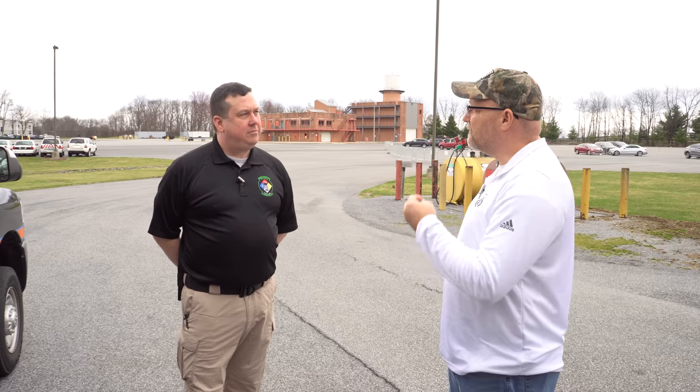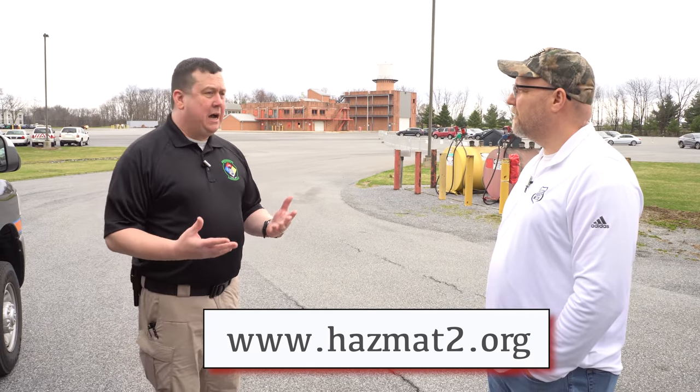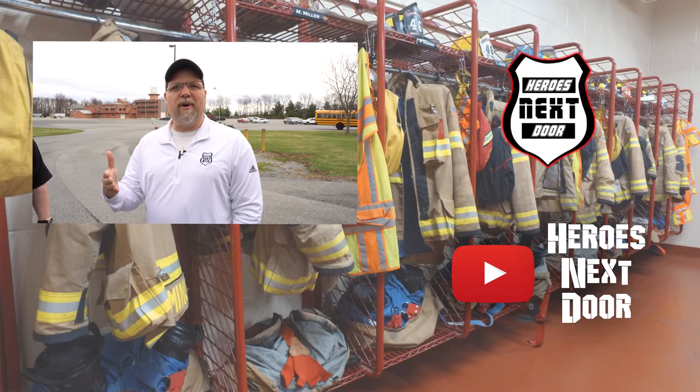Thanks for inviting us out. This was a lot more than we anticipated — we thought it was going to be one truck, but you guys have a whole service here. This is a 100% volunteer service. If anyone in the area would like to volunteer, go to hazmat2.com — there's an application there. We're always looking for paramedics and people interested in hazardous materials. And interestingly, there's a job for everybody: if you're into weather, we want you; if you're into flying drones, we want you. This is Heroes Next Door — Station Rigs. Hit that subscribe, hit that notification, and we'll see you next week.